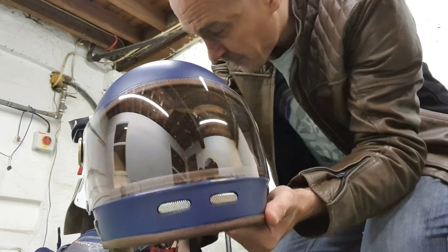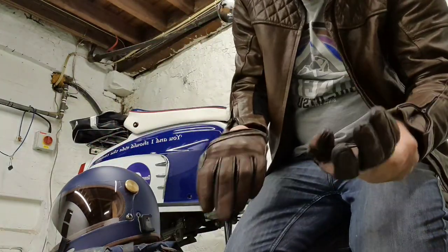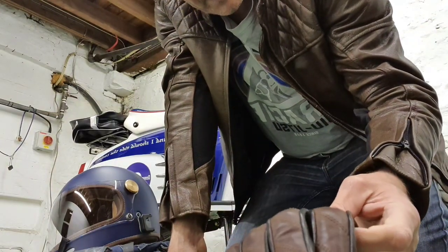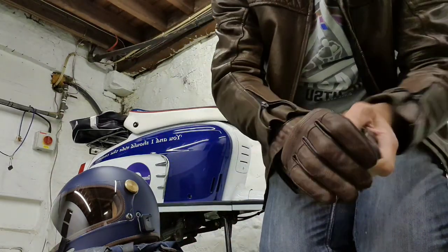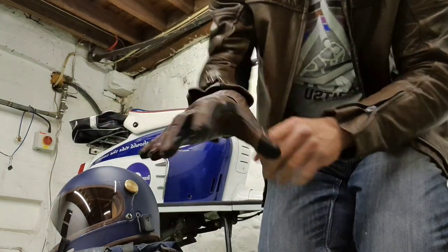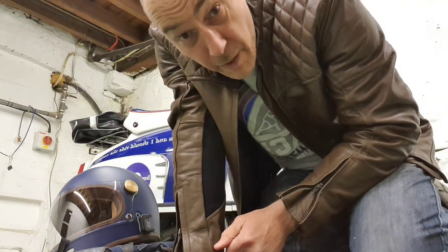The other thing I invested in is these gloves. The manufacturer is called Coarse — really nice fitting gloves with good protection on the knuckles, but not too bikery. A little bit more scootery, a bit more gentlemanly. They match the brown leather of the jacket nicely. Really pleased with all my safety gear.